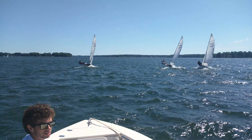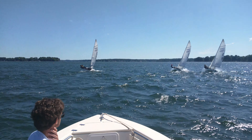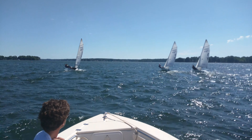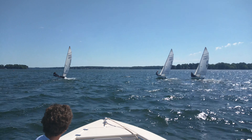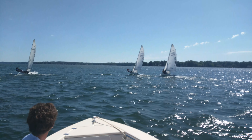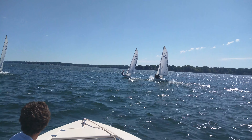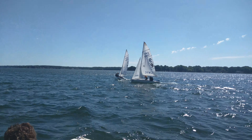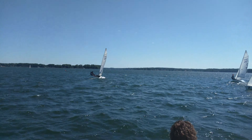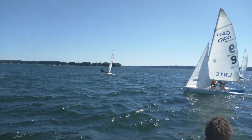Sailing upwinds here. Allie, Daniel, and Tyler are real close to each other. Allie's definitely been the highest boat with a little bit of speed. Tyler's starting to get spit out here. Tyler, is your air clear? Danielle's been doing a good job up here too. She's been hanging right in there.